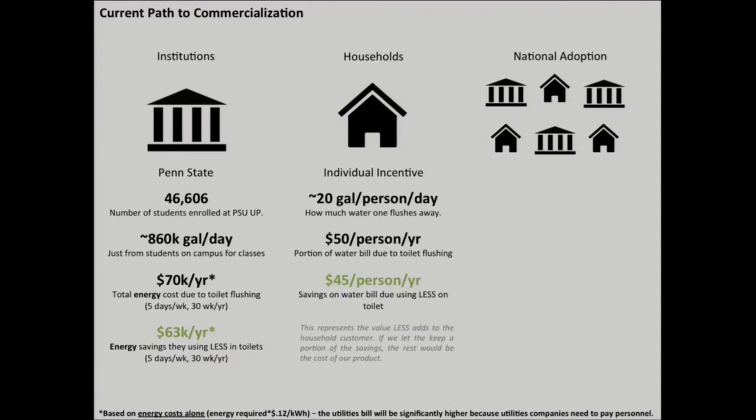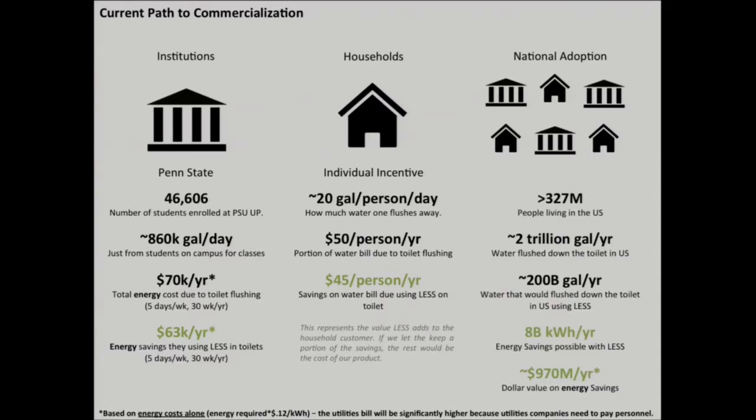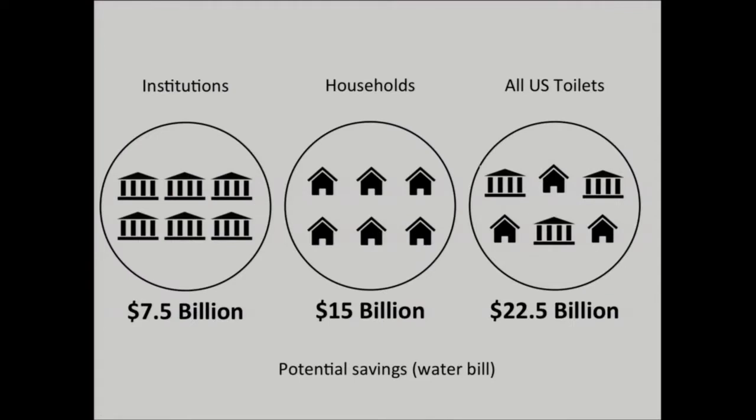At the individual level, we can save homeowners significant amounts of money per year on their water bills. Nationally, instead of flushing trillions of dollars down the toilet each year, we could be flushing significantly less. If our coating were applied to all toilets in the United States, institutions and workplaces would see potential savings of $7.5 billion, and households would see $15 billion in savings. Our plan is to price our product based on these possible savings, allowing the end user to keep some savings while we retain the rest as revenue.